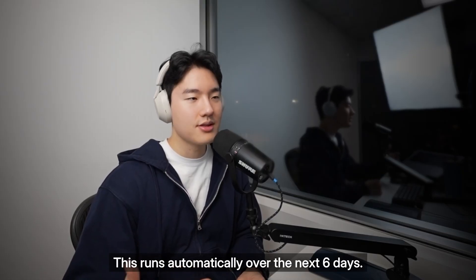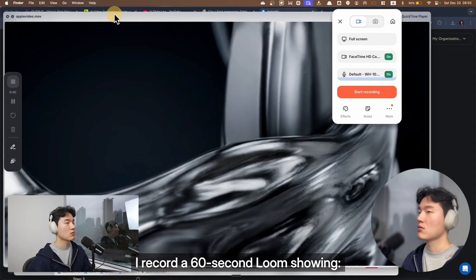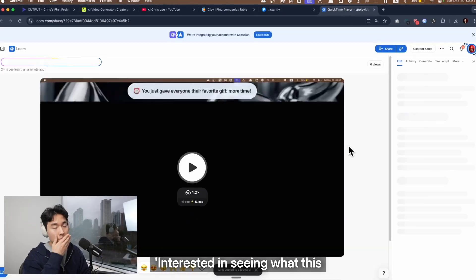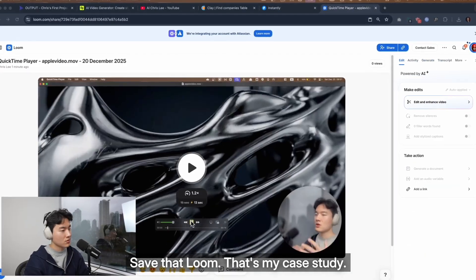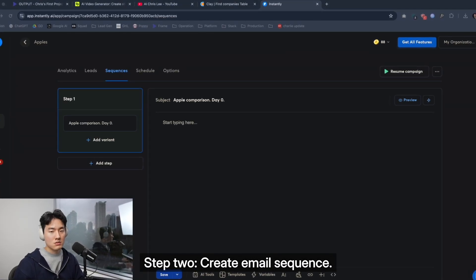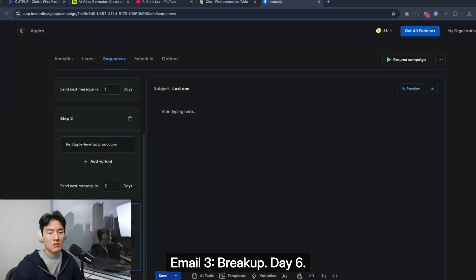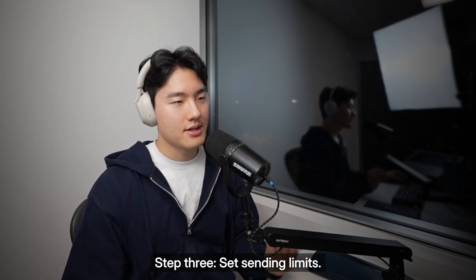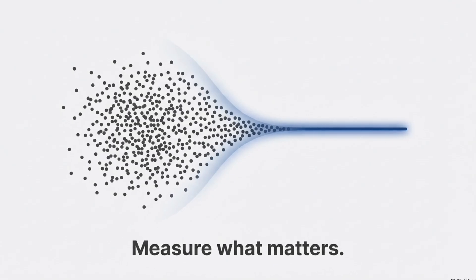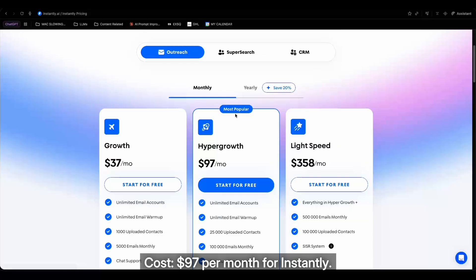Step 6: setup outreach. This runs automatically over the next 6 days — a 3-email sequence. First I record a 60-second Loom showing the Apple ad side-by-side with my version, walking through the shot, the lighting, the pacing, then saying I'm interested in seeing what this looks like for your brand. That Loom is my case study. In Instantly: Step 1, upload 500 leads from Clay. Step 2, create the email sequence — email 1 is the Apple comparison on day 0, email 2 is a bump on day 3, email 3 is a breakup on day 6. Step 3, set sending limits: 50 emails per day per inbox, 10 inboxes, that's 500 emails per day. Step 4: track everything — opens, replies, interested, calls booked. This took 30 minutes. Cost: $97 per month for Instantly.